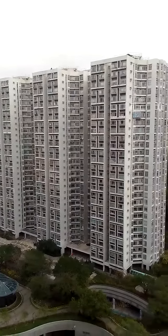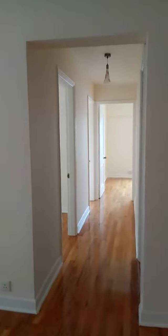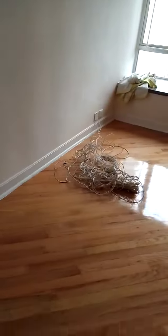Hi guys, welcome to our new home! Today our home is empty but later on it will become full. This is our dining room and this one is the living room.